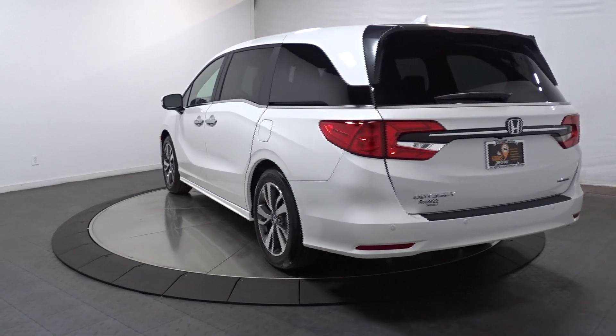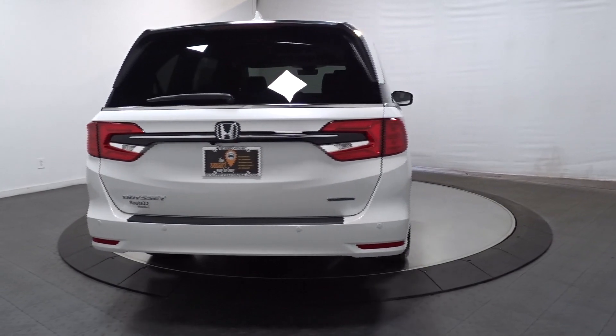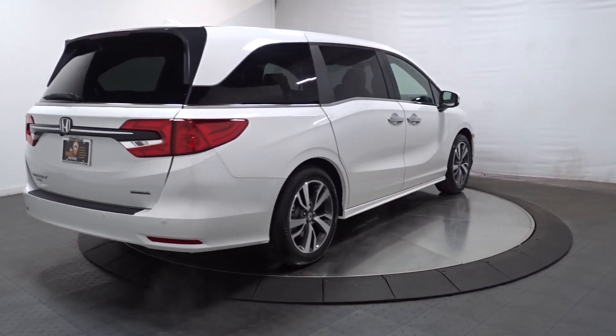These are just some of the great options this vehicle comes with: Apple CarPlay and/or Android Auto, keyless entry, navigation system, heated driver's seat, and moonroof.